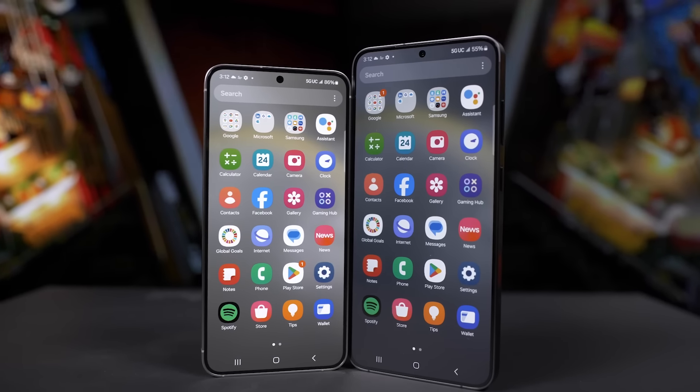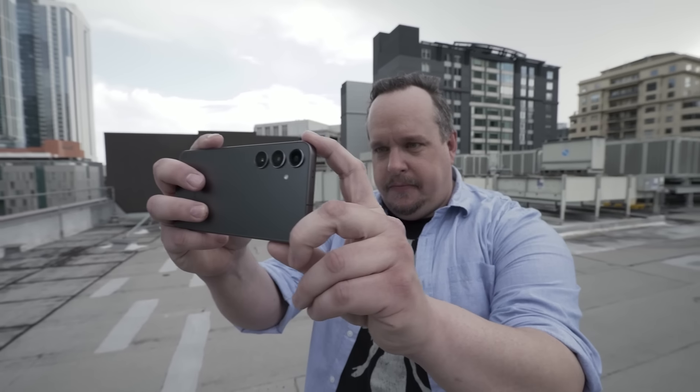This is the Galaxy S24 and S24+, the Samsung phones that aren't the Ultra. I've been using them for a week to make calls, group chats in different languages, transform photos into Monty Python levels of ridiculousness, and even participate in a Zoom video call for work. It's not all glamorous reviewing a phone, but let's dive in.